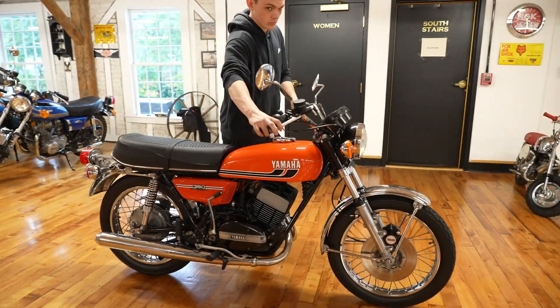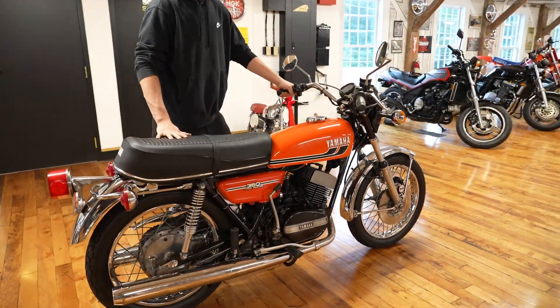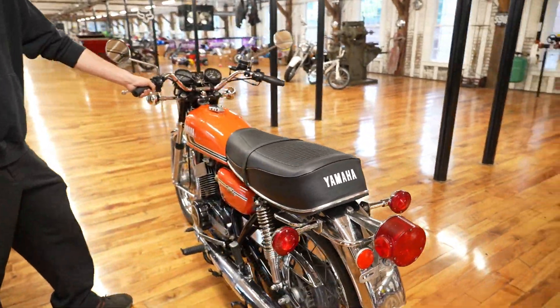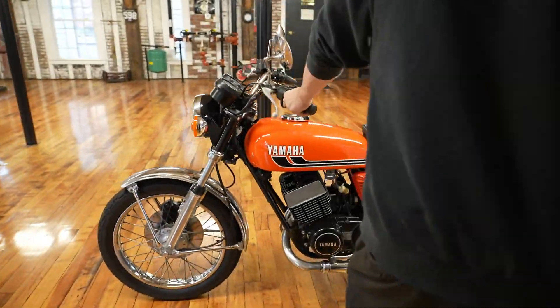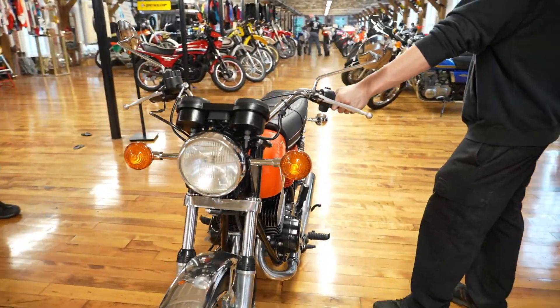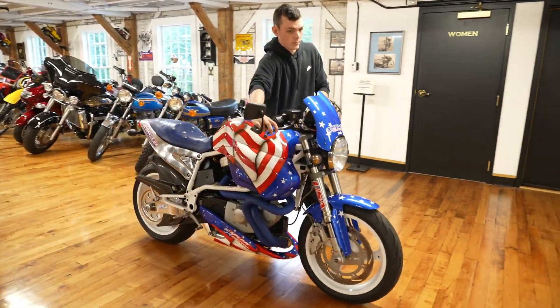This next bike was a two-year project: a 1974 RD 350 that we did a full frame-off on. We actually sent it to Jeff Castine when he still had his shop, before he was working here full-time — that's how long ago it was. Lots of money, lots of time put into this one. Brand-new motor, everything's new mechanically. She's ready to go.